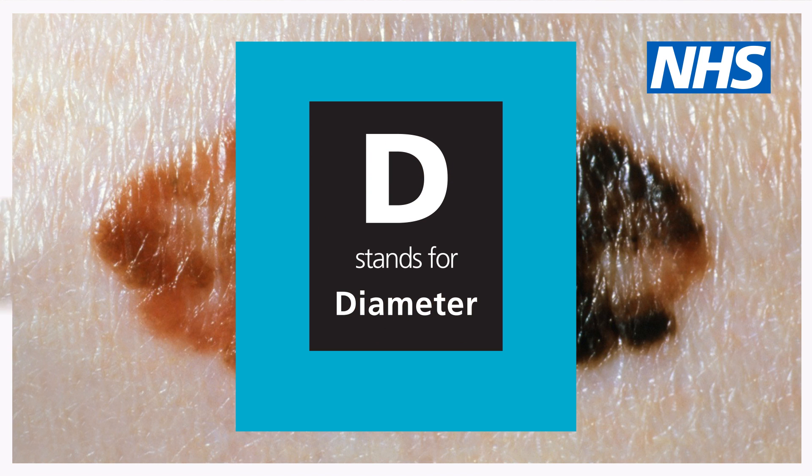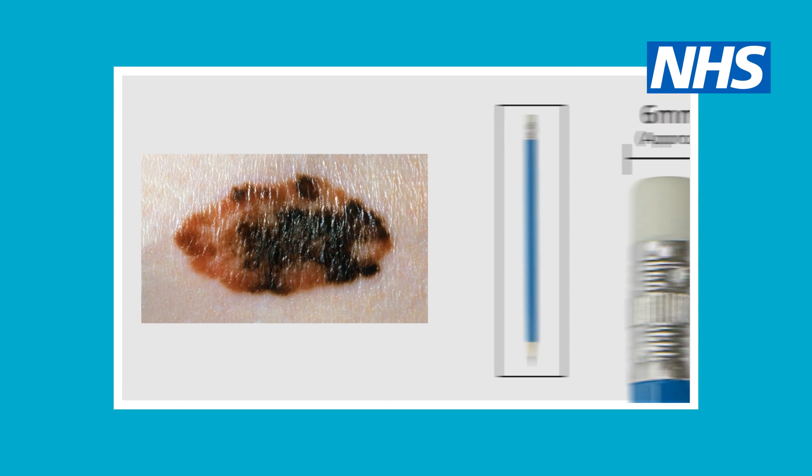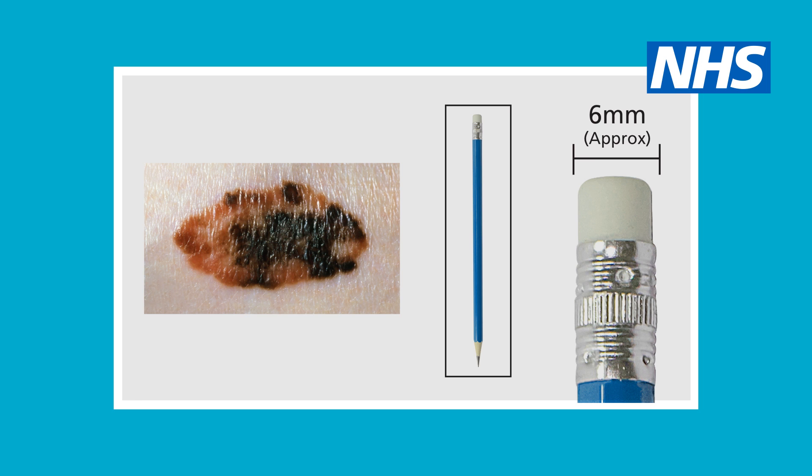D stands for diameter. Most melanomas are more than six millimetres wide. Six millimetres is around the same size as a pencil rubber.